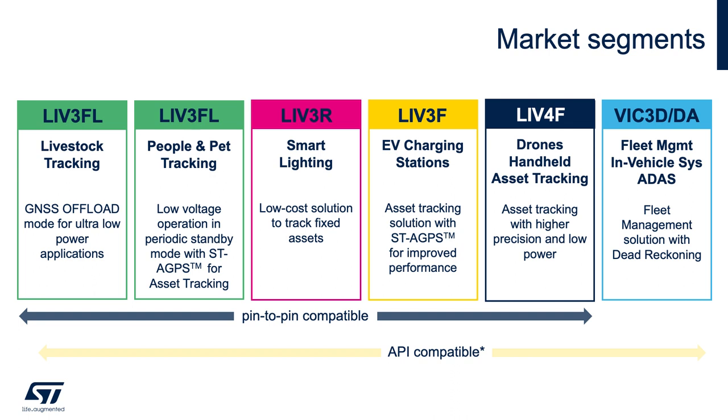For people and pet tracking that requires low power with accuracy, LIV-3FL can operate down to 1.8 volt and low operating current with industry-leading accuracy. Additionally, LIV-3FL offers ST autonomous assisted GPS for quick time to first fix upon wake-up from standby. LIV-3R is a ROM-based GPS and Beidou low-cost positioning solution providing comparable position accuracy as LIV-3F and LIV-3FL modules, suitable for applications such as smart lighting or utility tracking.